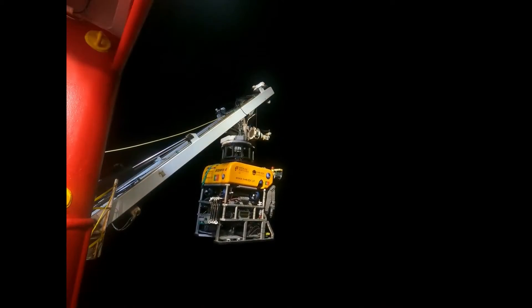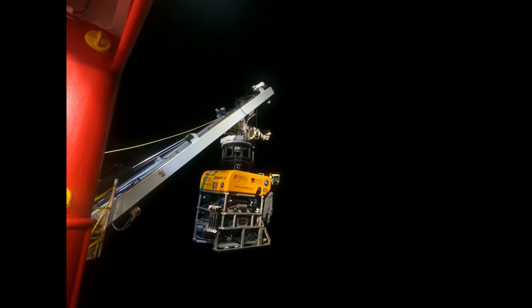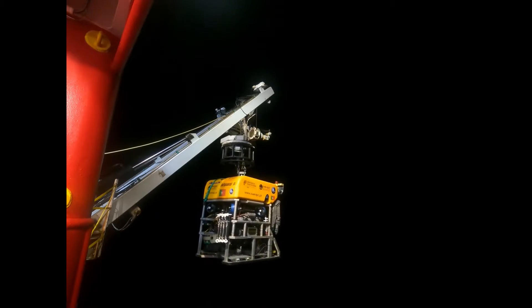The first dive was really amazing — more than 11 hours of footage from the deep sea. We collected the samples that we expected to collect, and we now have a lot of work ahead of us to review all the footage, all the photos and images.